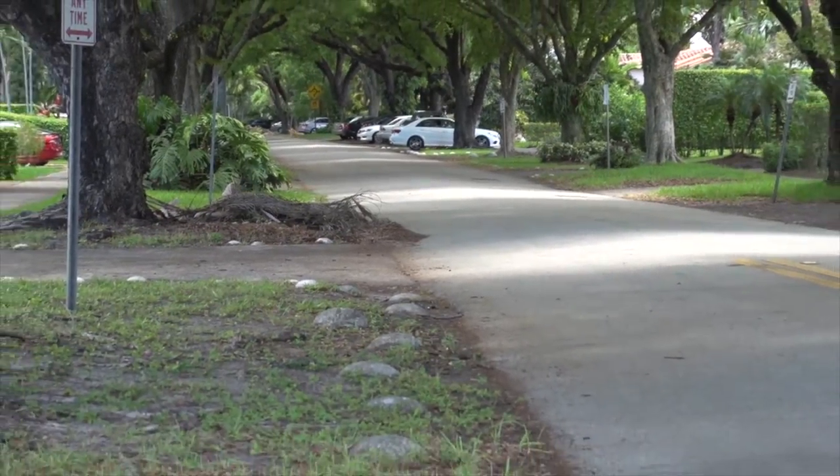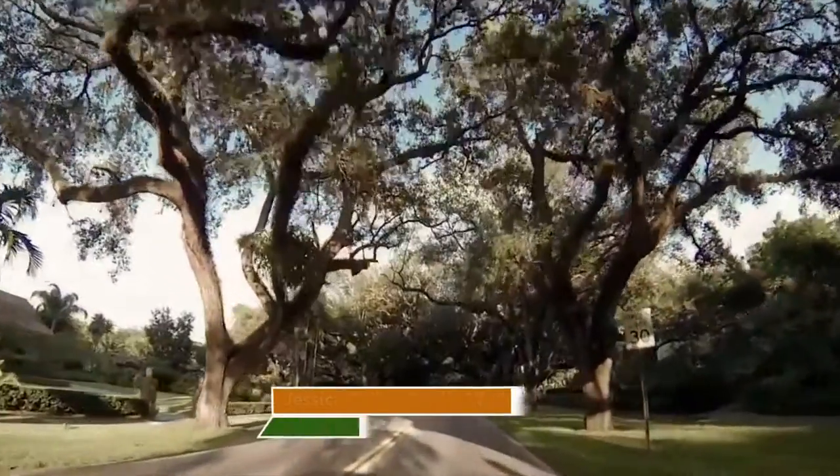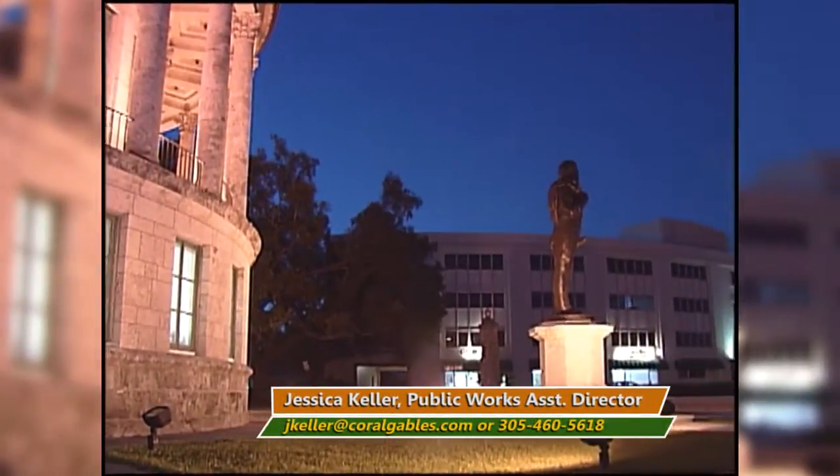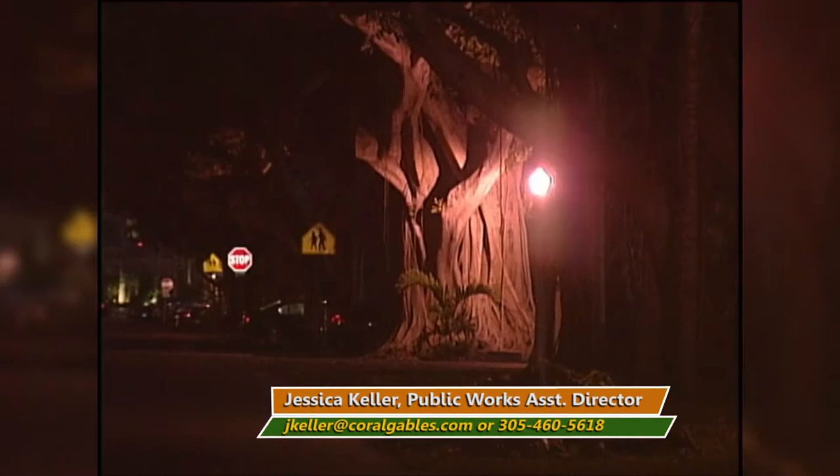For more information, residents may also contact Jessica Keller, the City of Coral Gables' Assistant Public Works Director, at jkeller@CoralGables.com or call 305-460-5618.